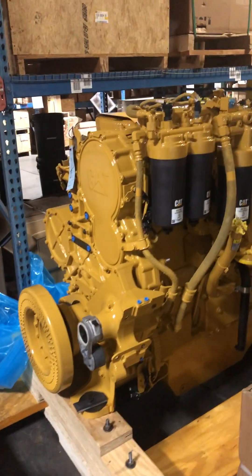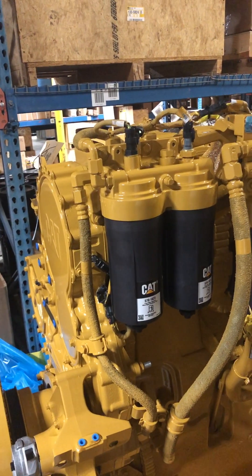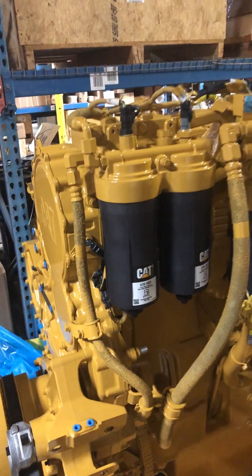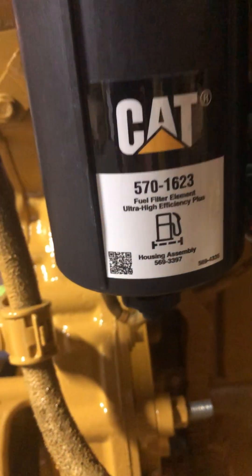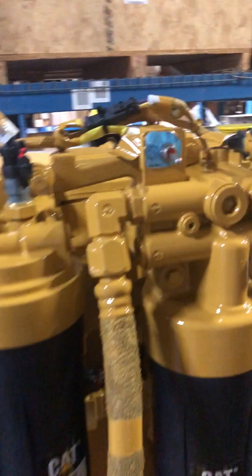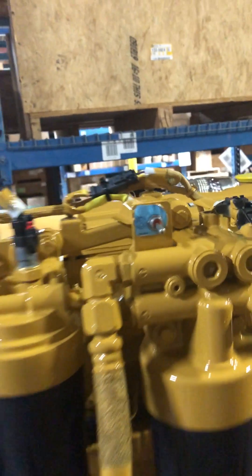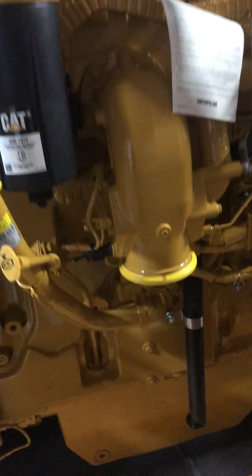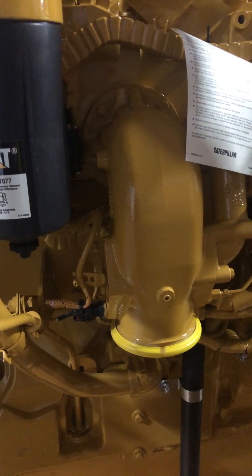A few standouts on this engine: it has canister-style fuel filters. These are both of your fuel filters here. Here's the part number, and here's the water separator. This switch right here primes that.